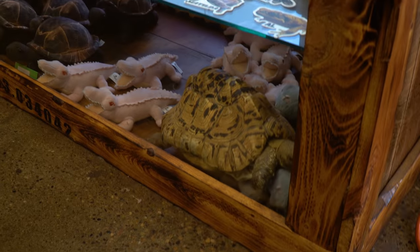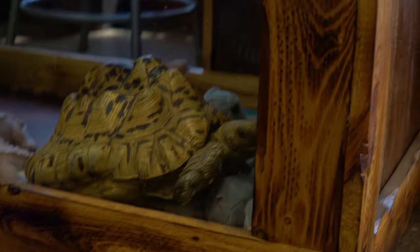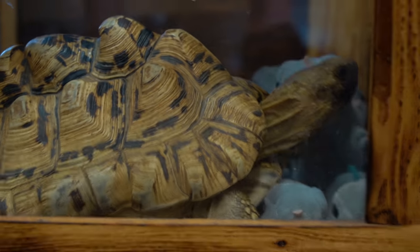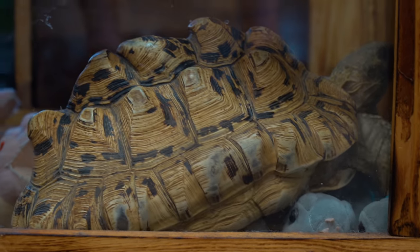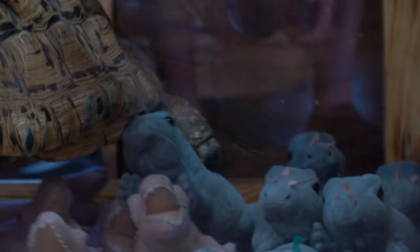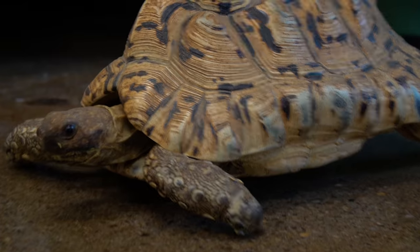Lori's always getting new stuff for the gift shop — this is like her baby. Wait a second — that's not a gift shop. Steve, Franklin, what are you doing in there? Franklin, get out of there! These turtles are escaping every day. I'm gonna have to put a lock on their enclosure because they're all over the place. Franklin, get over here, you silly monkey.